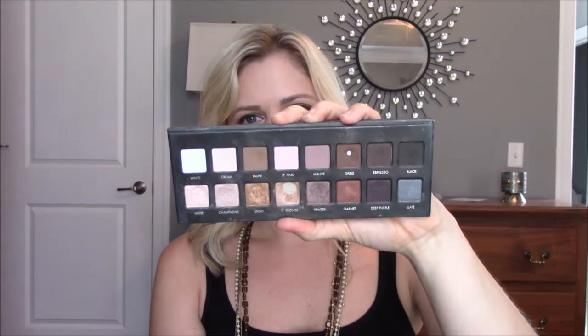The first thing I want to talk about is the LA Roque Pro palette. If I lost all of my makeup, this would be the eyeshadow palette I would go get immediately. This palette is awesome — it has mattes and shimmers on the bottom, and you can create natural looks, neutral looks, smoky looks, and dramatic looks. This palette can do anything.